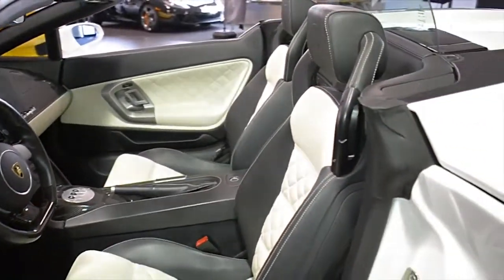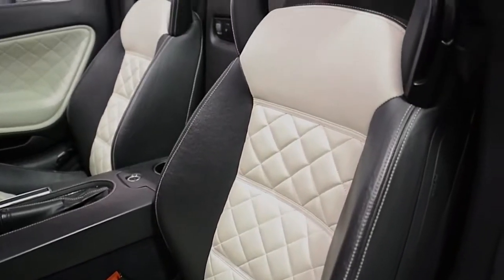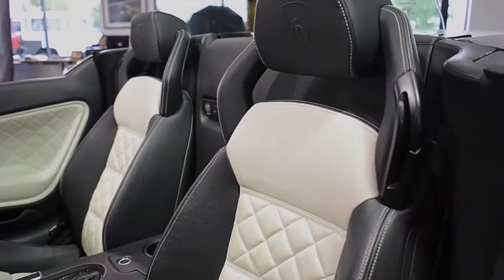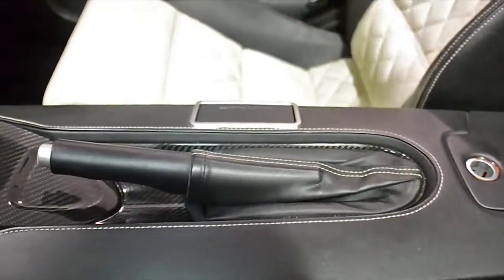This car is finished in a beautiful Bianco Monteseris exterior color, in bicolor Nero Perseus, and a borealilium full-weather interior, along with carbon fiber trim, Q-Satura pattern stitching, and ivory contrast stitching throughout.